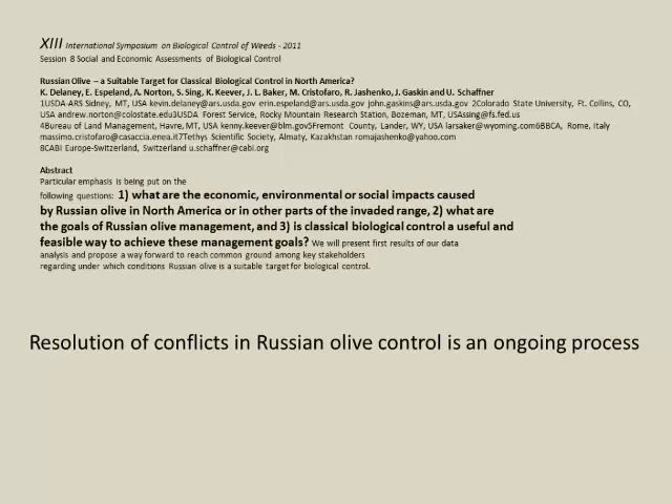There are conflicts in the Russian olive control and biocontrol program. These are being met by the USDA — John Gaskin's group in Montana, including Kevin Delaney and Aaron Esplin. Our overseas explorers have asked: what are the real environmental impacts of Russian olive, what are the goals of Russian olive management, and is biocontrol a good option? The resolution of conflicts is an ongoing and wide-open process, open to anyone who manages lands or has an affection for or concern about Russian olive. We want everybody to speak their mind and all that information will be utilized in the potential development of Russian olive projects.